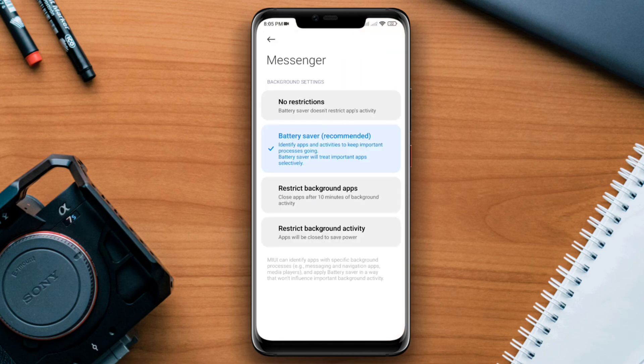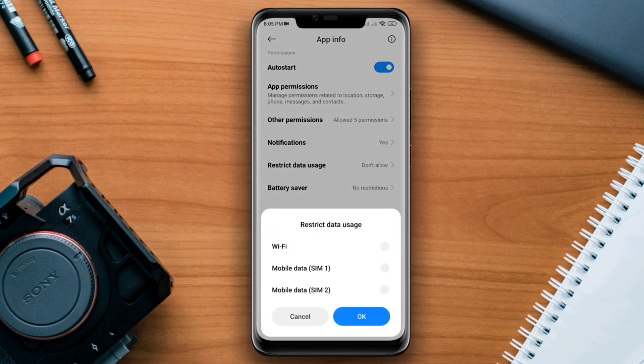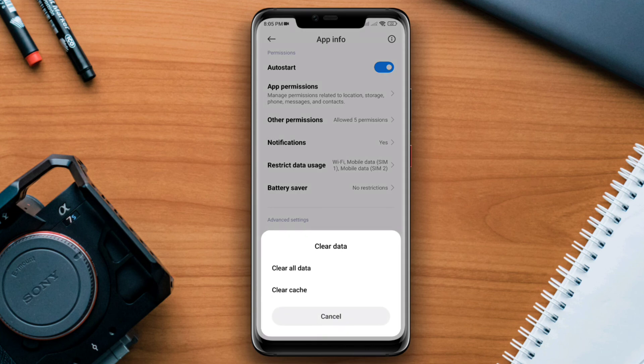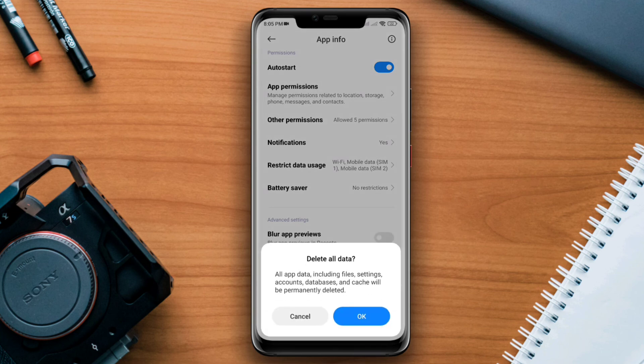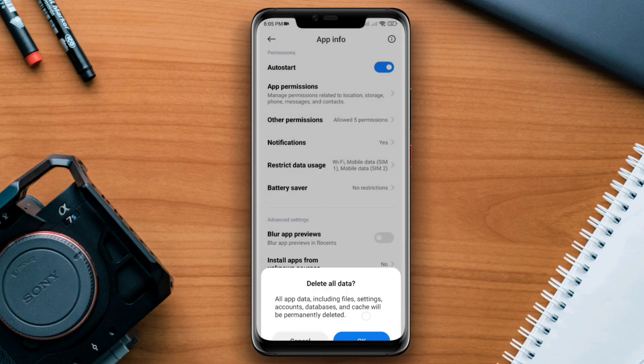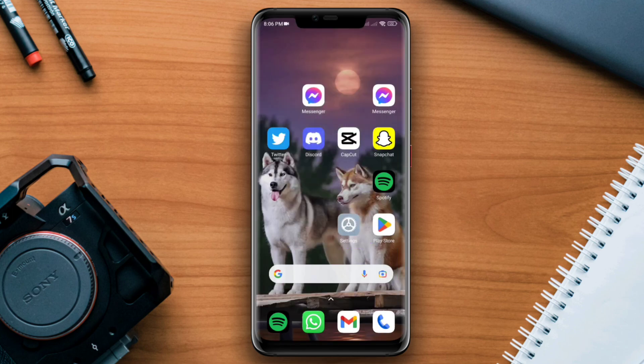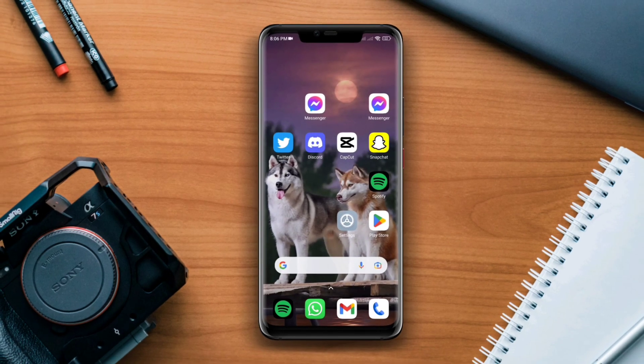Scroll down, tap Battery Saver, choose No Restriction, and enable all the settings. Now tap Clear Data, tap Clear All Data, and tap OK. Re-log into your Facebook Messenger and check if your problem is resolved. Comment below if you still have issues with Messenger. Thanks for watching.